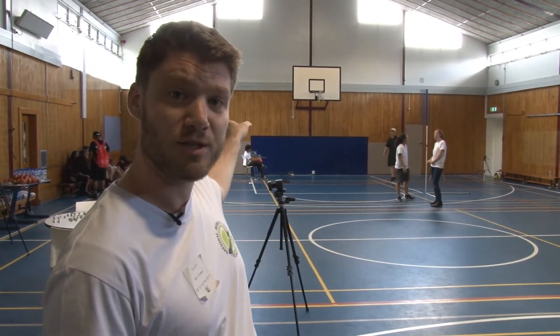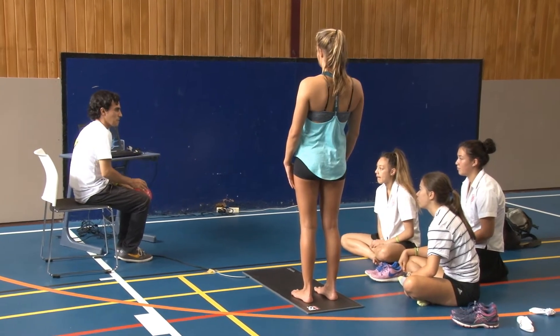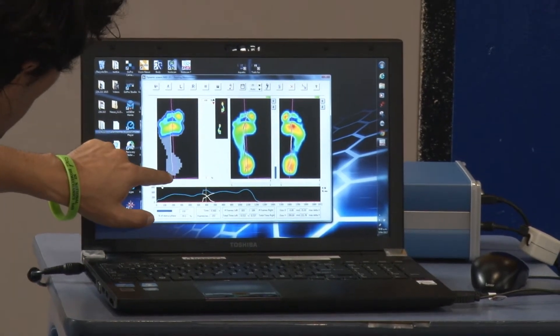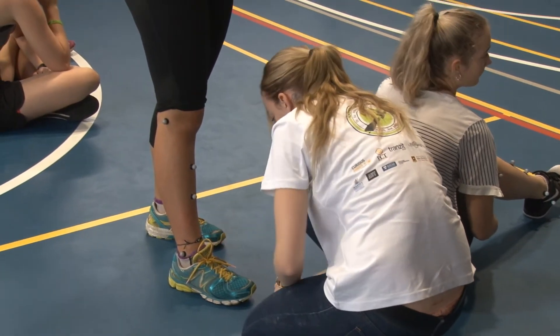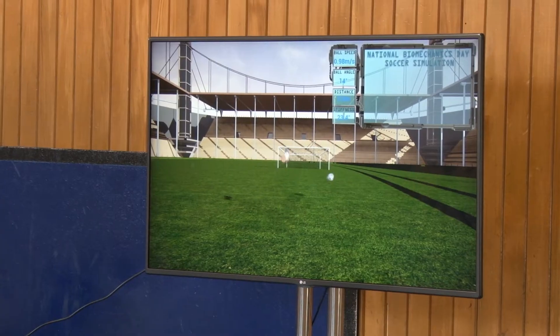We're also doing some plantar pressure work, measuring how feet behave when they make contact with the ground — super important for gait analysis and walking. And then in the area we're standing in now, we're using a motion capture system to track the leg and the foot, doing some kicking analysis and feeding that into a video game.